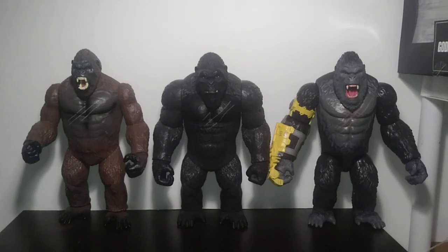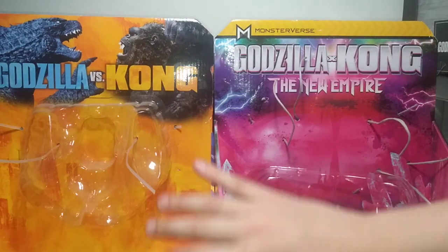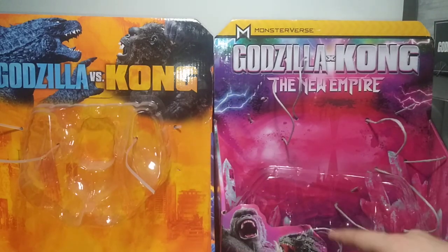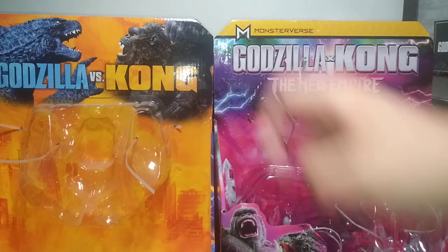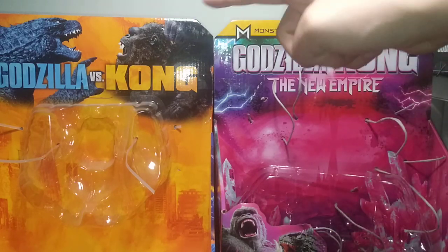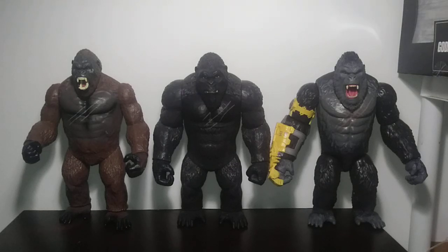I think that perfectly segues into packaging. Unfortunately, I don't have his box anymore. But I did keep the Giant Kong 2021 box and the Giant Kong with Beast Glove 2024 box. Essentially they're the same exact style of box — about the same dimensions, though the front part is a little larger on the newer one. I like this print a lot more than the older one, though I do have a soft spot for the older print. The Giant Kong Skull Island figure came in a much more stylistic brown box, as opposed to having a unique style guide.